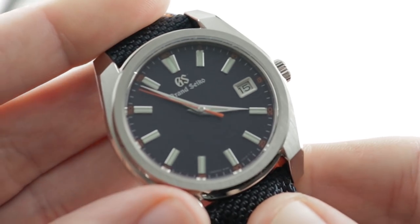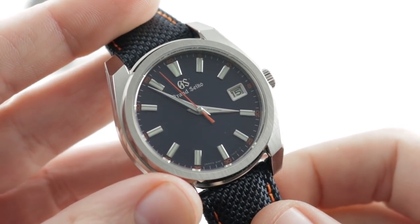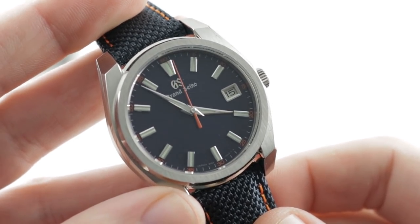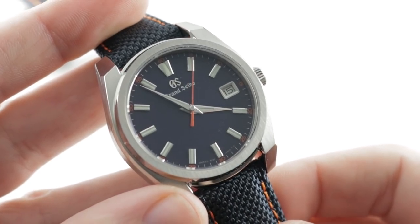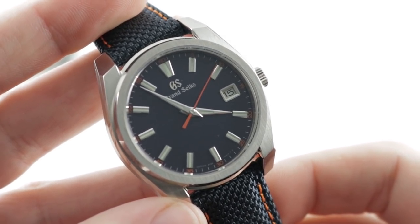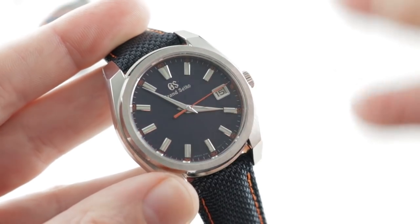Now let's talk about the challenger. Launched in 2018, this was part of the 25th anniversary of the Grand Seiko 9F caliber from the early 1990s. The original 9F was a technological breakthrough — one of the finest quartz calibers ever created. This is the Grand Seiko SBGV247, a stainless steel limited edition of 1,000 pieces to commemorate the 9F.